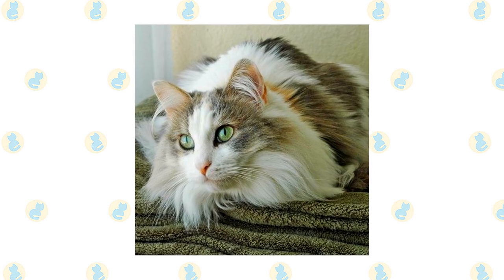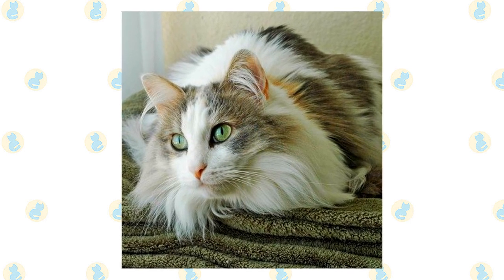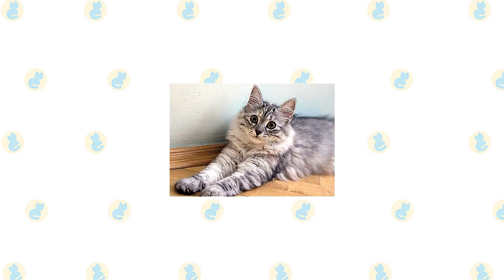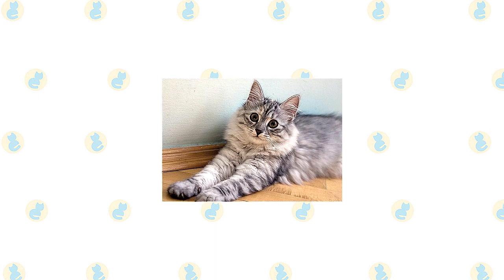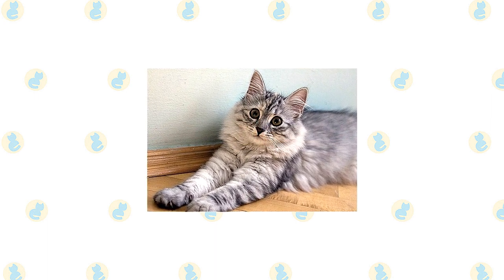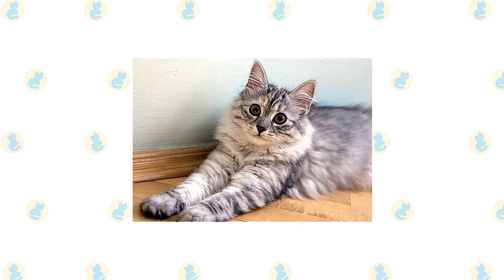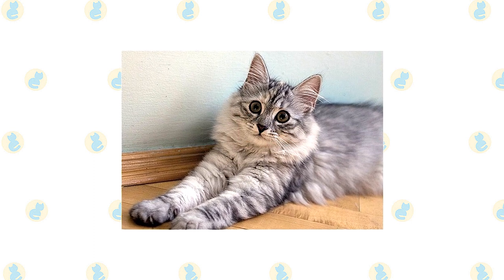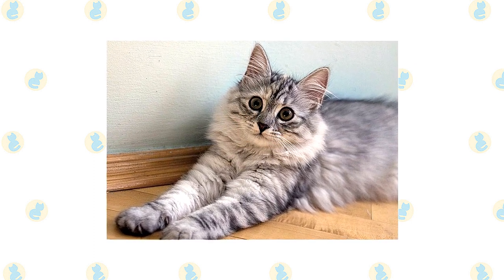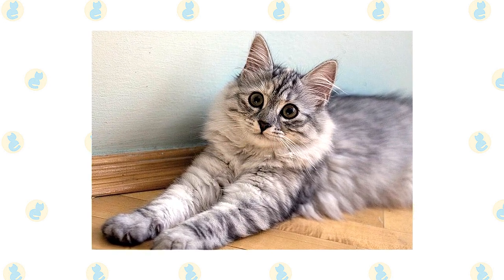The RagaMuffin is a mellow cat who craves attention — don't get one if you have to leave him alone for many hours every day. The Siberian's heart is as warm as his homeland is cold. He loves people and wants to be near them, so expect him to follow you around — including to the bathroom — and help with reading, TV viewing, computer work, and meal prep. Sitting in your lap while you comb his fur may well be the highlight of his day.